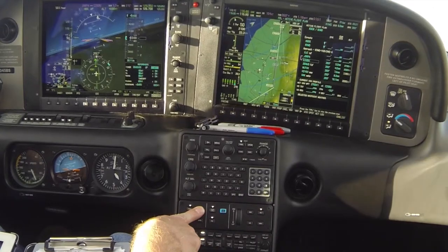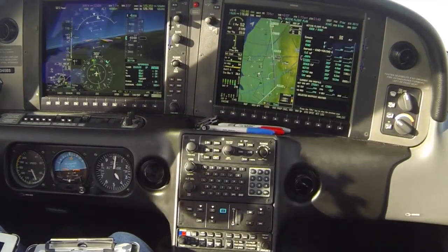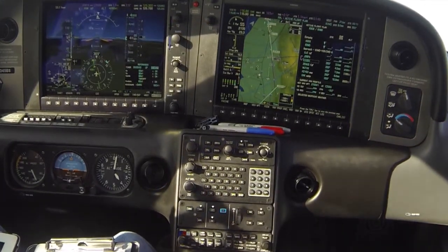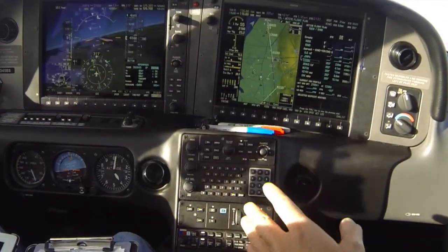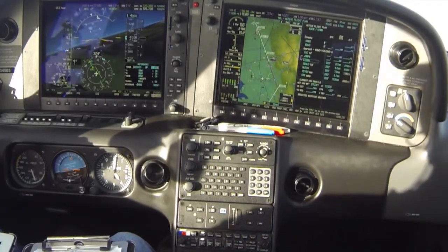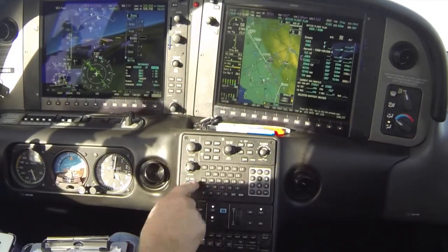6 Delta Whiskey is given left heading 3-6-0. Number 5 is told to maintain 3,000 and report established. We readback: descend to 3,000, report established.